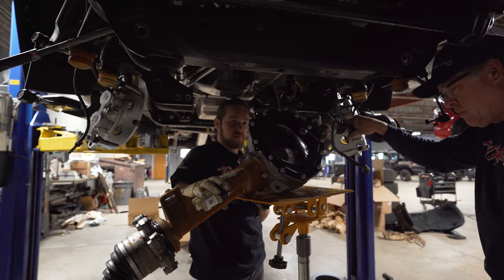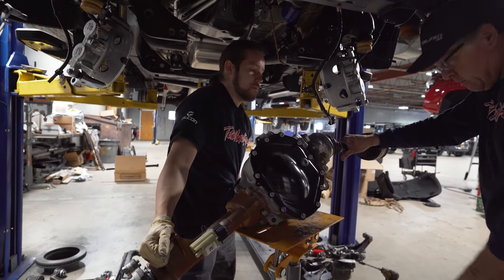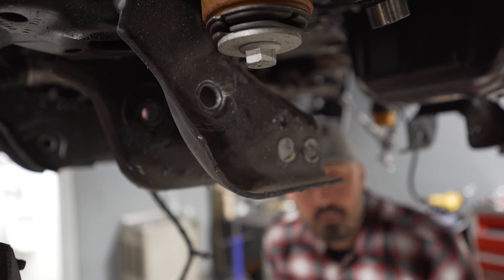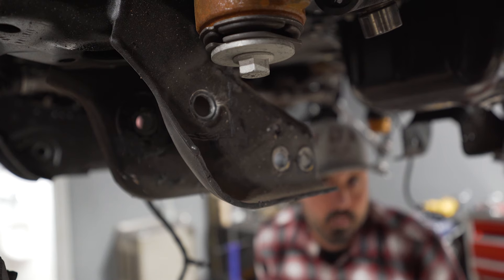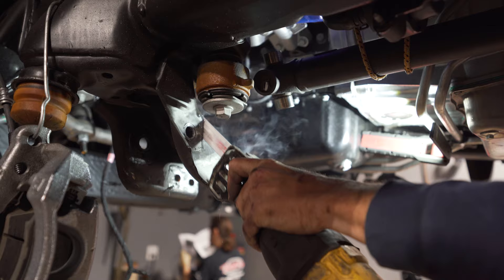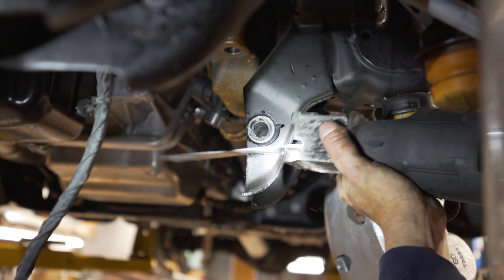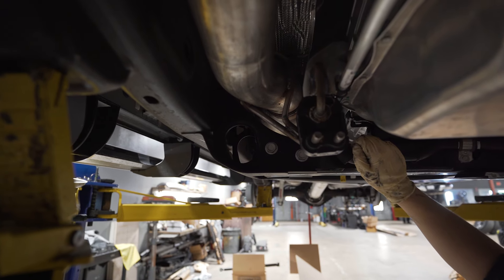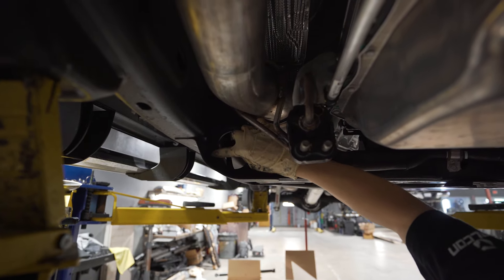Before putting in the crossmembers, you have to remove the differential and do a little bit of trimming before putting in the new differential along with the new brackets that come with the kit. For those who are going to tackle this install on their own, it's imperative that you read the instructions and follow it step by step. You're going to have to cut at a 90-degree angle on both sides before putting in the new diff brackets — this creates clearance when you put the diff back on. Also, when putting the torsion bar back in, you'll need to cut two inches in that area to create clearance to put it back in for the keys.